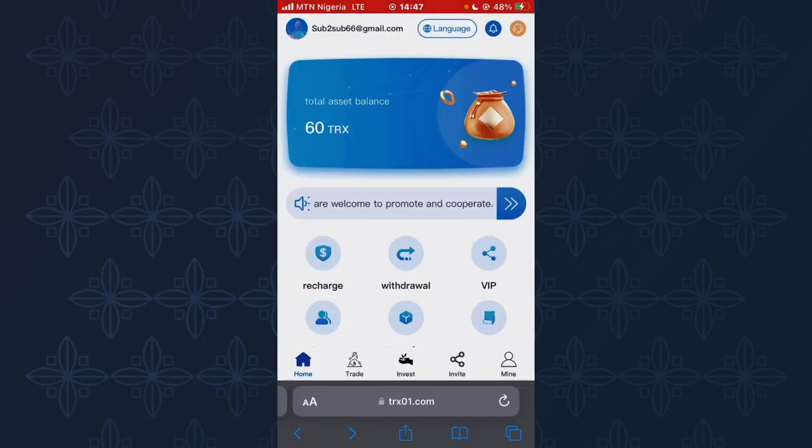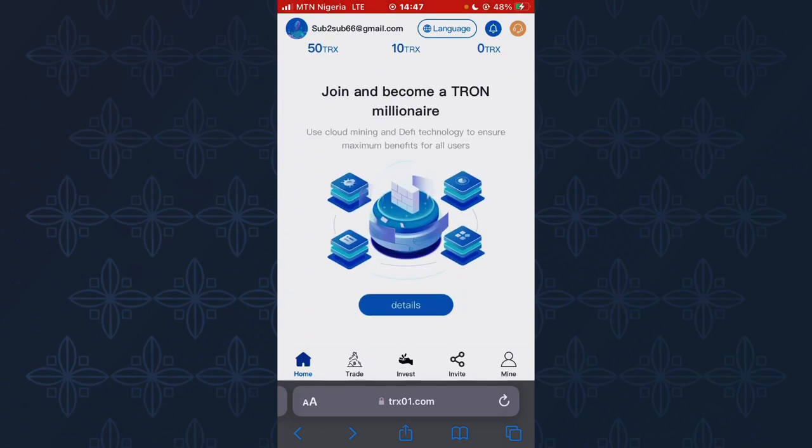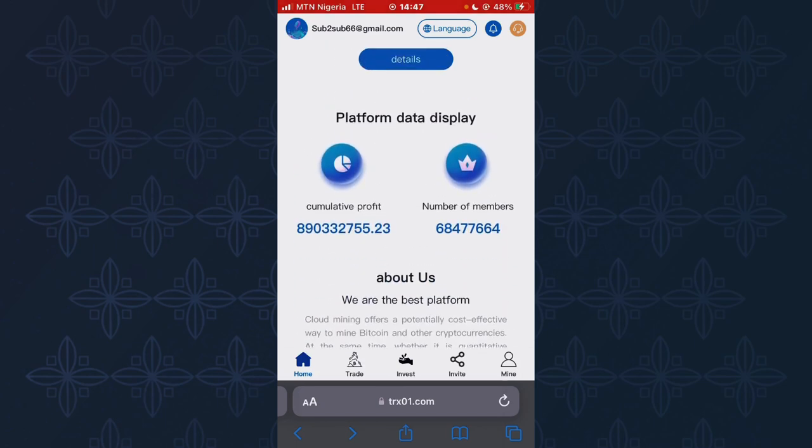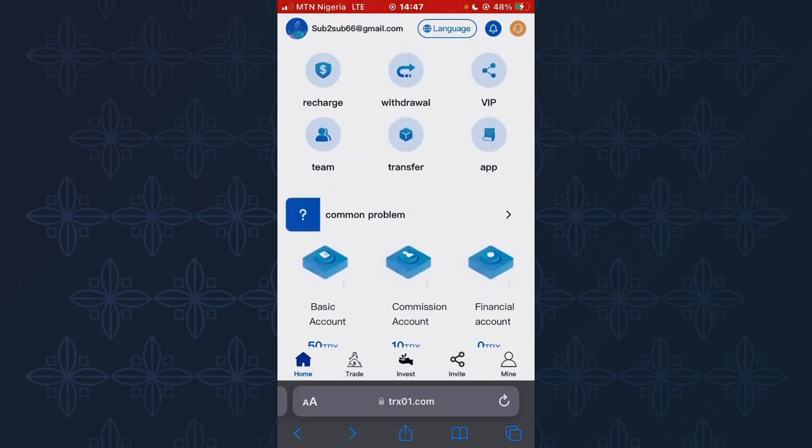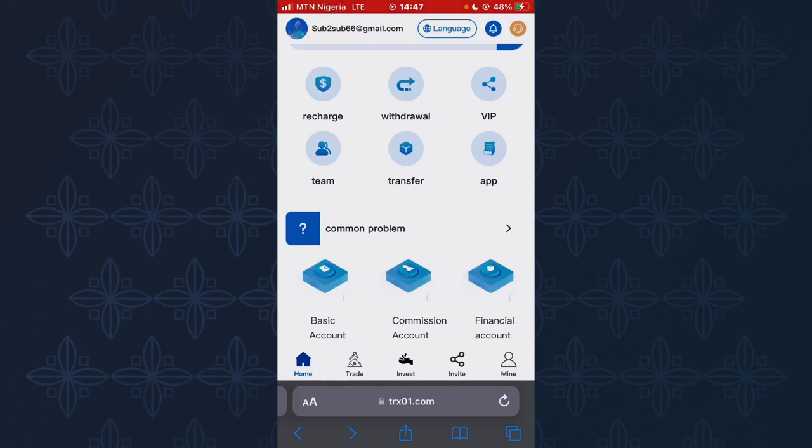This is the free TRS mining platform that paid me the sum of 10 TRS. If you are looking to mine free TRS, check out this platform. People are investing endlessly here — the platform has over 68 members investing. All you have to do is sign up and create an account using the site link I'll drop in the video description so you can mine free TRS.